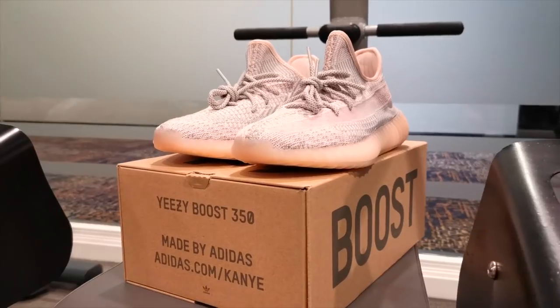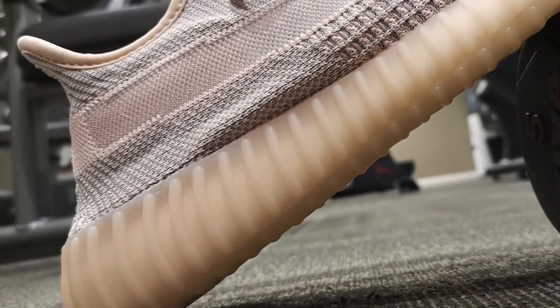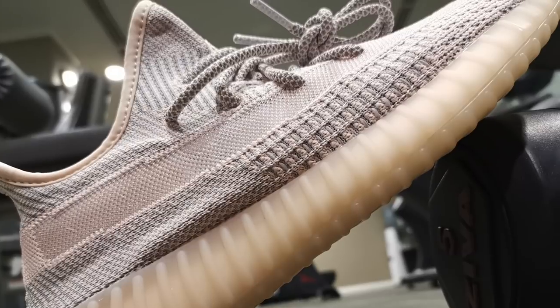We have another Yeezy unboxing and I think you know what it is, so let's jump right into it. Three, two, one — bang! The Adidas Yeezy Boost 350 V2 in the Asent colorway. Initially I didn't really like this colorway because I thought it was almost the same as the Clays.